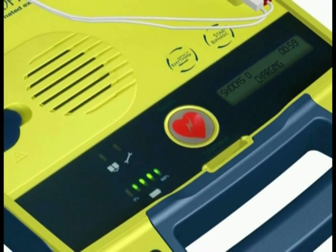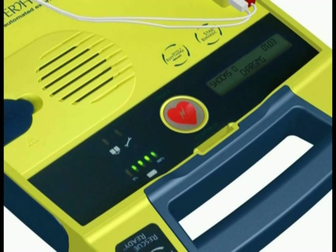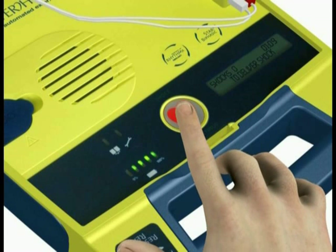Shock advised. Charging. When the AED is ready to deliver a shock, the shock button will flash and you will be prompted as follows: Stand clear. Push flashing button to deliver shock.